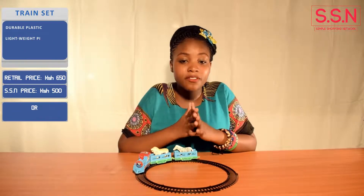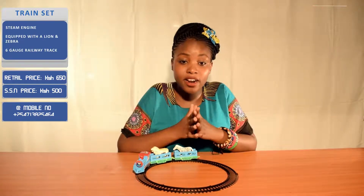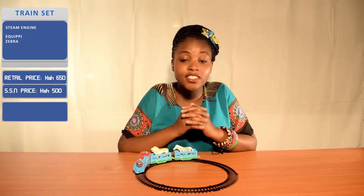Lionel train sets are always a favorite, especially during the holiday season. Kids, parents, and grandparents can enjoy this train set together.